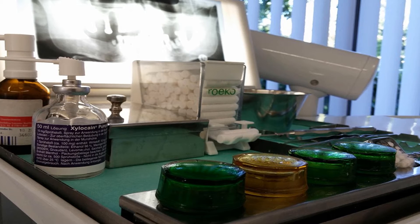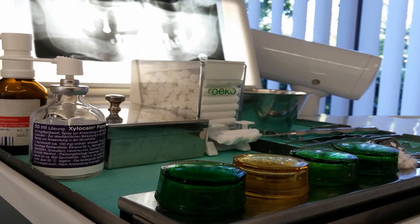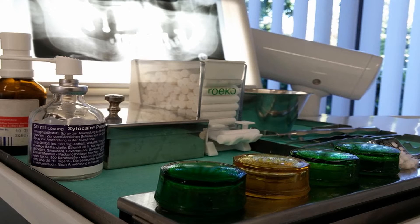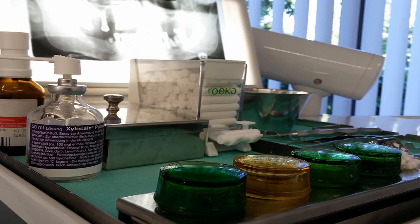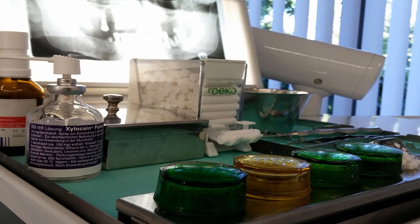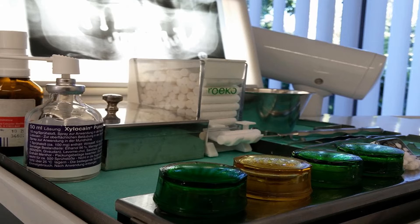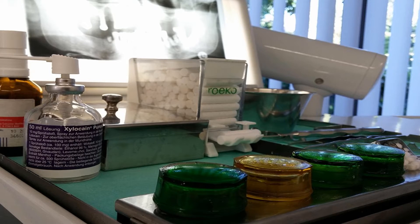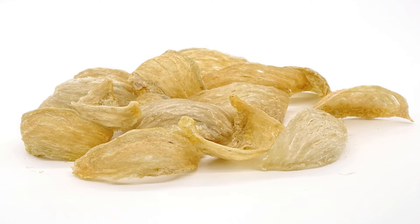Egg protein has just the right mix of essential amino acids needed by humans to build tissues, containing 18 overall. Many healthy foods promote collagen production, but there are few actual collagen sources in food. But I have good news — eggs have collagen. Research has shown collagen is found in both the membranes and yolk of chicken eggs. The health benefits of egg collagen are impressive.